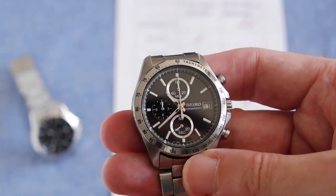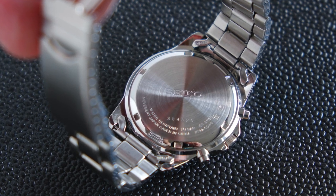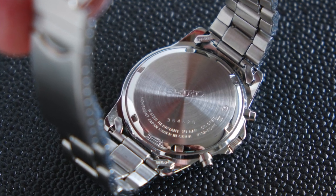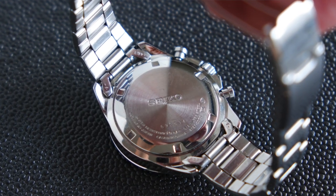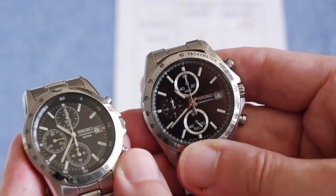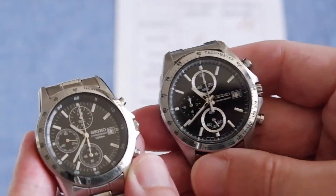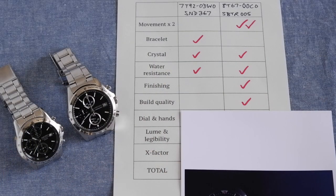Build quality is another win for the 8t67. The crown is nice and chunky with a very smooth feel, and the pushers have a lovely tactile feel thanks to the mechanical chronograph. Overall it's heavier and feels more solid — the 1792 weighs about 99 grams and the 8t67 about 109 grams, roughly 10 grams heavier. It doesn't feel too heavy though; it has a really nice chunky, solid feel in the hand.